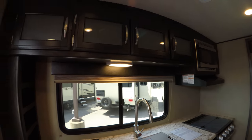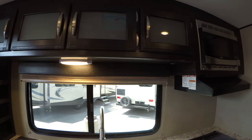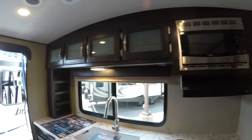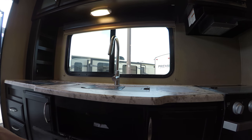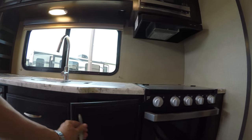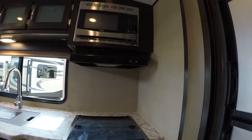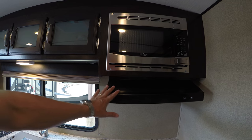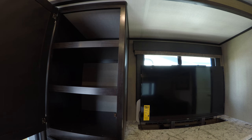Here we have the rear kitchen. A great thing about this rear kitchen is a ton of counter space. Great storage down below. You got the nice updated Furion oven, vent, microwave, gas electric fridge, and nice big deep storage compartments here — kind of like a little pantry.